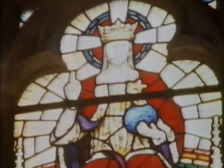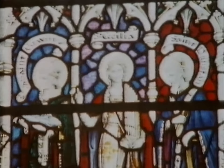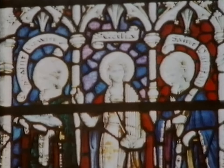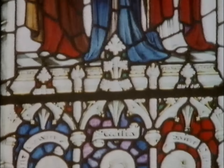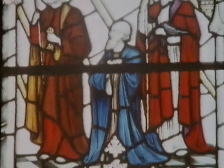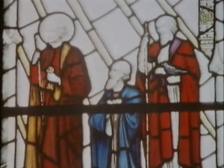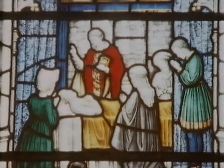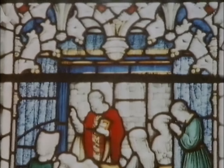And there's a window commemorating his oratorio, The Dream of Gerontius.